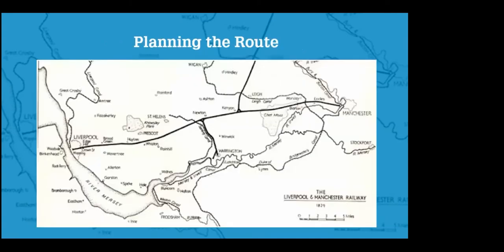And this is the route that was finally chosen. Have a look at the route and see if you can spot any places that are familiar today. You might have spotted Broad Green or Huyton, Prescott, St Helens, Warrington, Eccles, and of course Liverpool and Manchester at either end.